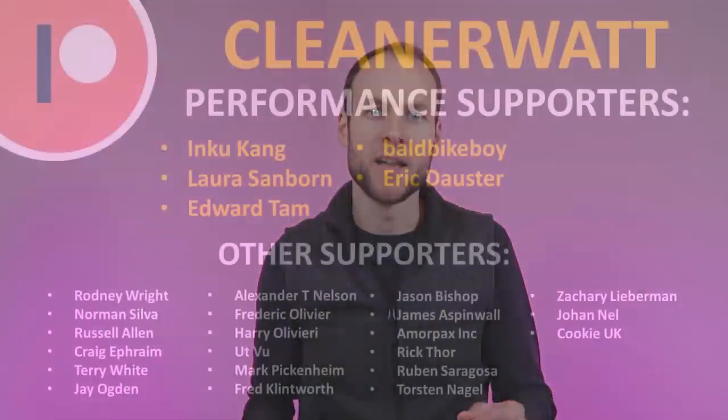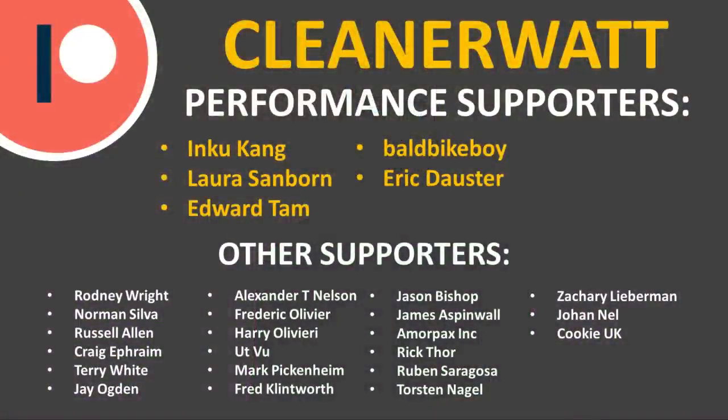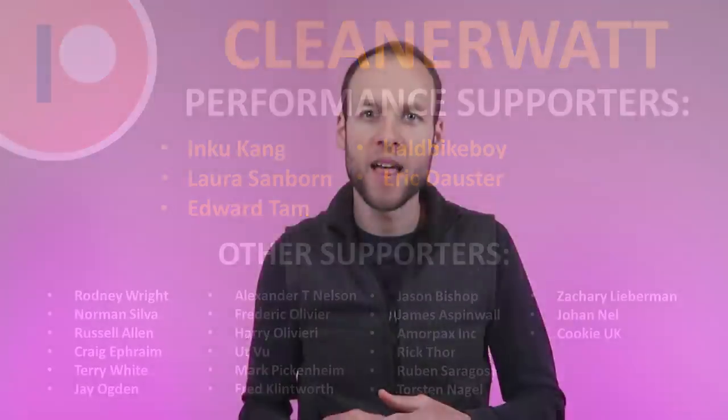Thank you so much for watching. I hope you enjoyed it and learned something as well. If you're not already subscribed, please consider subscribing — and if you click the bell icon, you'll be notified when new videos are published. If you liked the video, please click the like button as it helps others find the video. I'd also like to thank my Patreon supporters who help make this content possible. A link to the Patreon community is in the description below.